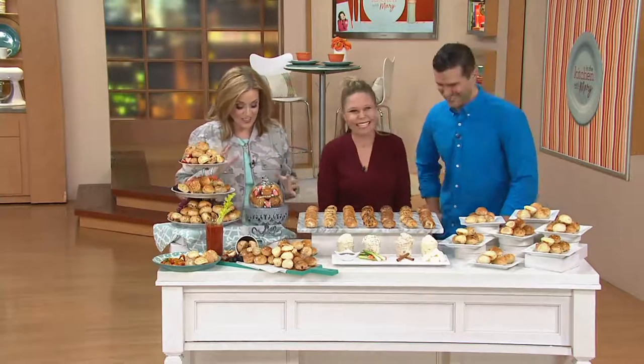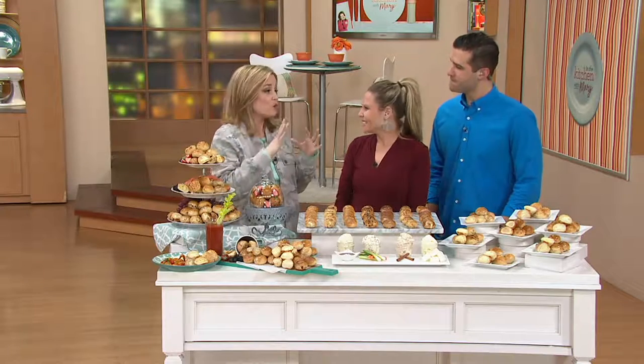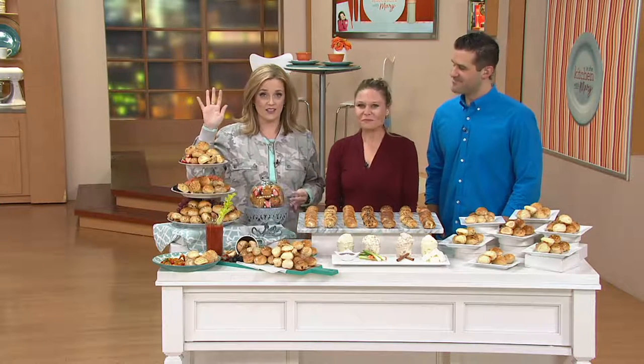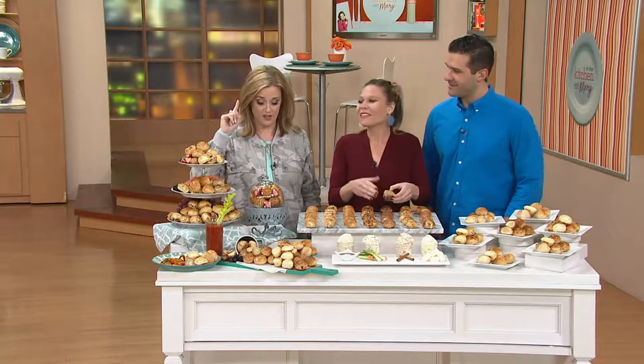Friends, I'm so excited to have Bantam Bagels on In the Kitchen with Mary. This is a set of 42. I watched David Venable stand up and put his hand up and in free court say these were some of the best bagels that he'd ever put in his mouth. So that rings my ear. David's gold star is just — you can't beat it.